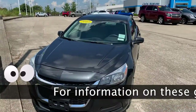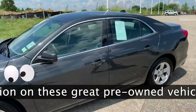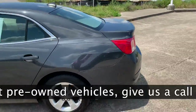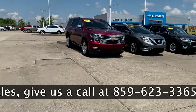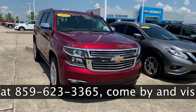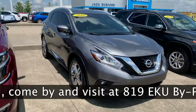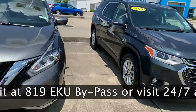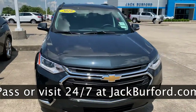We have a 2013 Malibu LS. We have this used 2019 Tahoe — only has under 10,000 miles on it, it's sharp. Got this 2016 Nissan Murano with nice tinted windows and a super nice dark slate charcoal gray color. We even have a 2019 Traverse used.